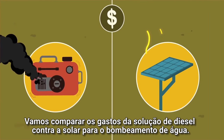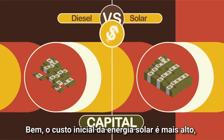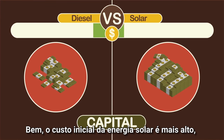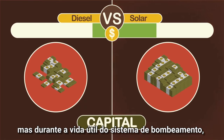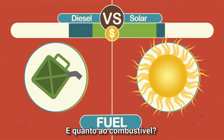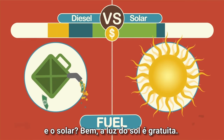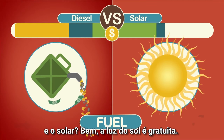Let's compare the cost of a diesel versus solar power solution for pumping water. The initial cost of solar is higher. But over the lifetime of the pumping system, replacement parts and maintenance costs are far lower. And then what about fuel? The generator keeps consuming diesel. And the solar? Well, sunlight is free.